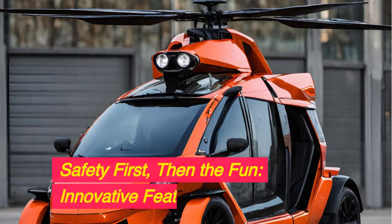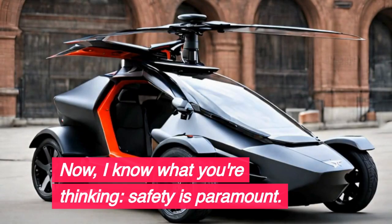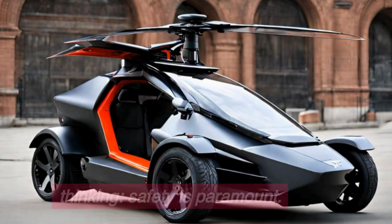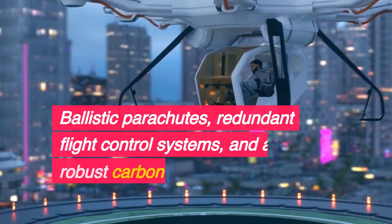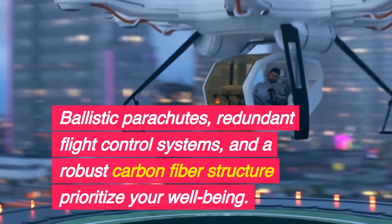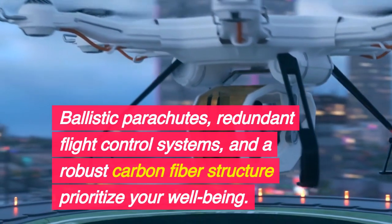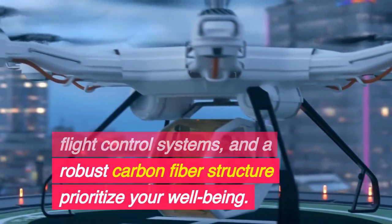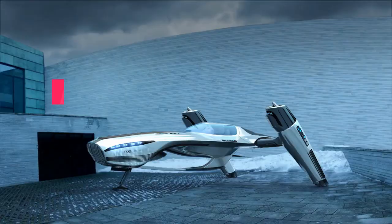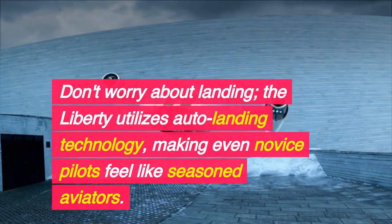Safety first, then the fun — innovative features. The Liberty doesn't take safety lightly. Ballistic parachutes, redundant flight control systems, and a robust carbon fiber structure prioritize your well-being. Don't worry about landing — the Liberty utilizes auto landing technology, making even novice pilots feel like seasoned aviators.